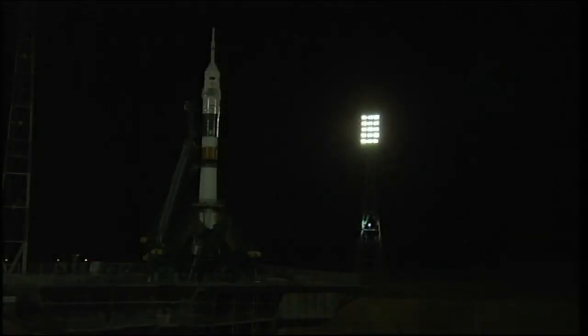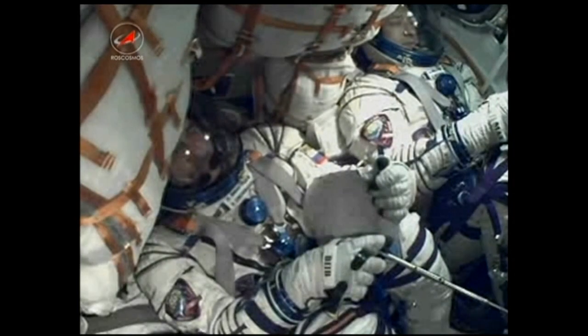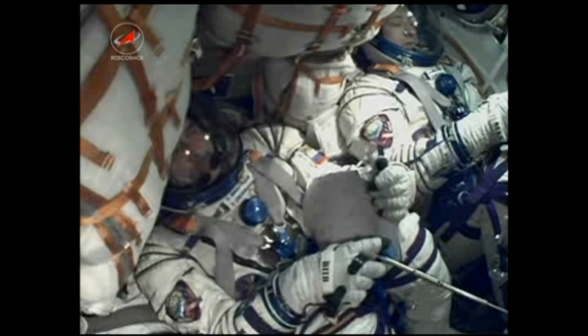Vehicle to internal power, separation of the first tower. Copy, the first umbilical now separating from the rockets. Umbilical tower separation in process, copy that and concur. T-minus 20 seconds and counting.